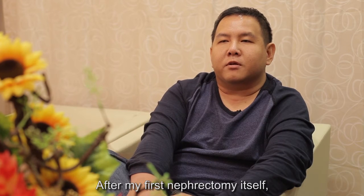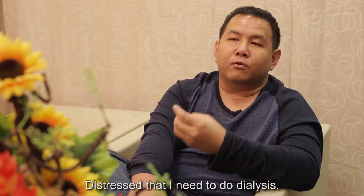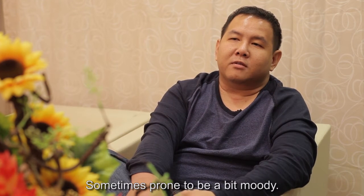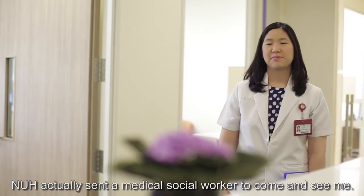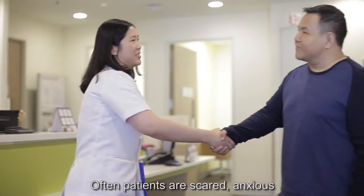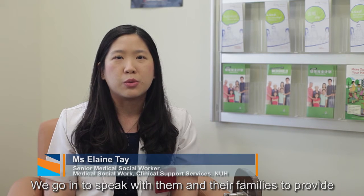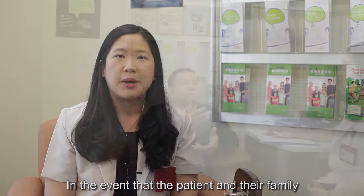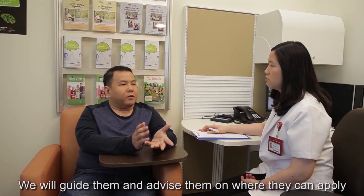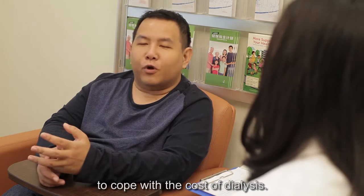After my first nephrectomy, I was feeling distressed because I needed to go on dialysis. My mindset wasn't very good and I was sometimes prone to being a bit moody. In light of this, NUH actually sent in a medical social worker to come and see me. Often patients are scared, anxious, and filled with a sense of helplessness. We go in and speak with them and their families to provide counselling support to help them cope with these emotions. We also assess the families' and patients' resources to manage the cost of dialysis. In the event that they do not have the resources, we guide them on where they can apply for financial assistance from welfare organisations.